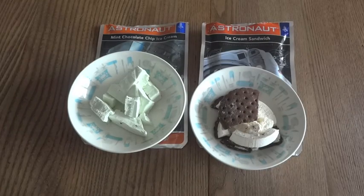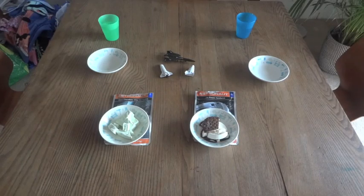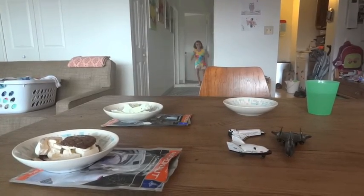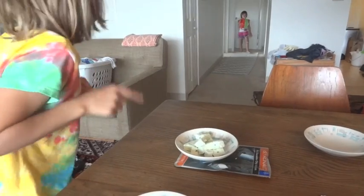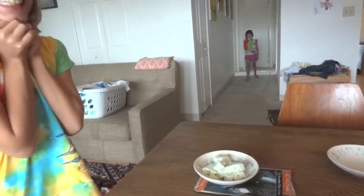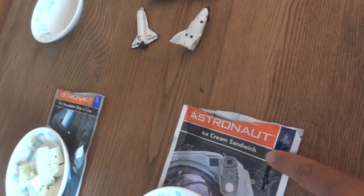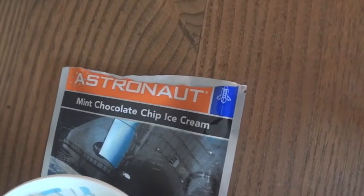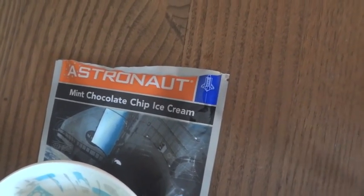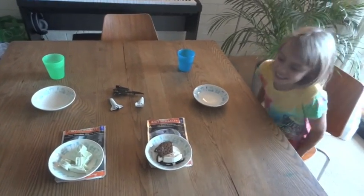Now it's time to let the experts in on the action — let's call the astronauts in! The kids come in excitedly: 'Astronaut ice cream sandwich! Astronaut mint chocolate chip ice cream!' They're clearly thrilled and are told they can try both.